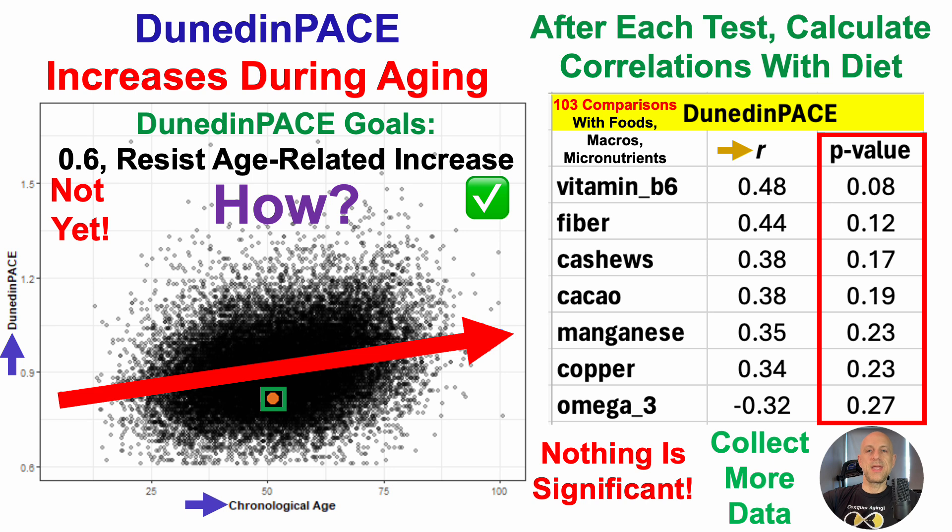For now, the plan is to just collect more data. I tested eight times in 2023; I'm thinking about testing at least 10 times in 2024, to get as much data as soon as possible and have more correlations, to potentially have enough data to make further improvements.